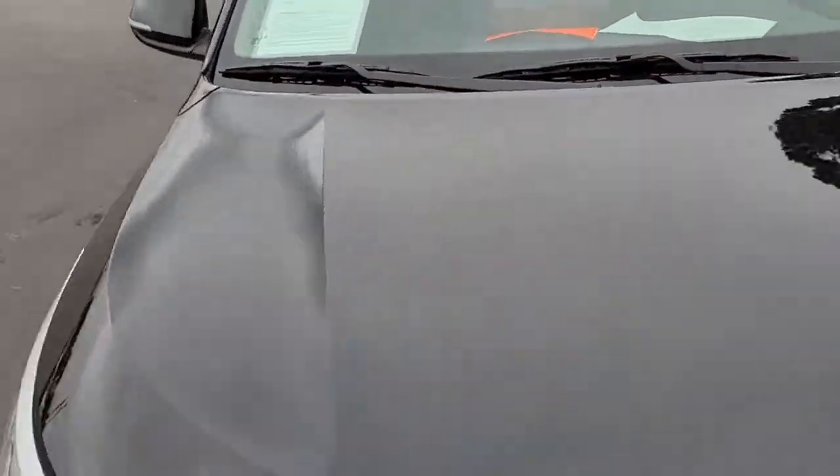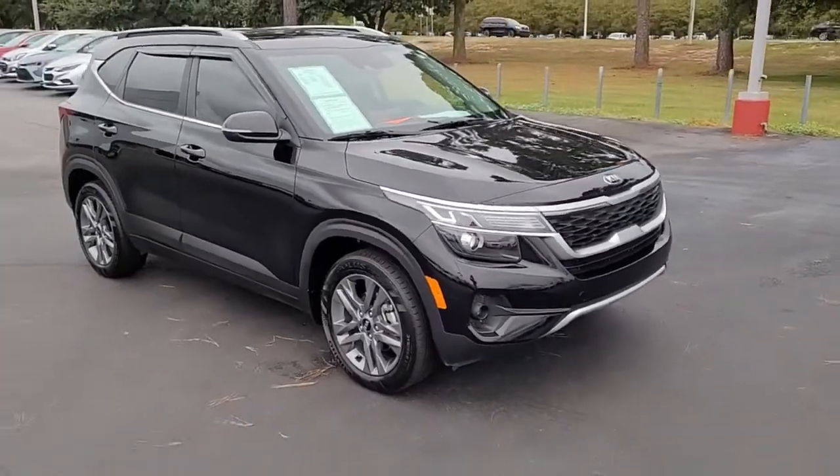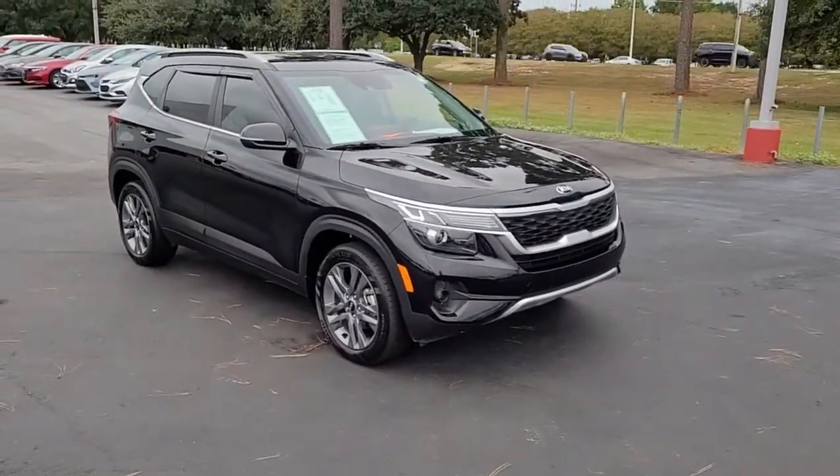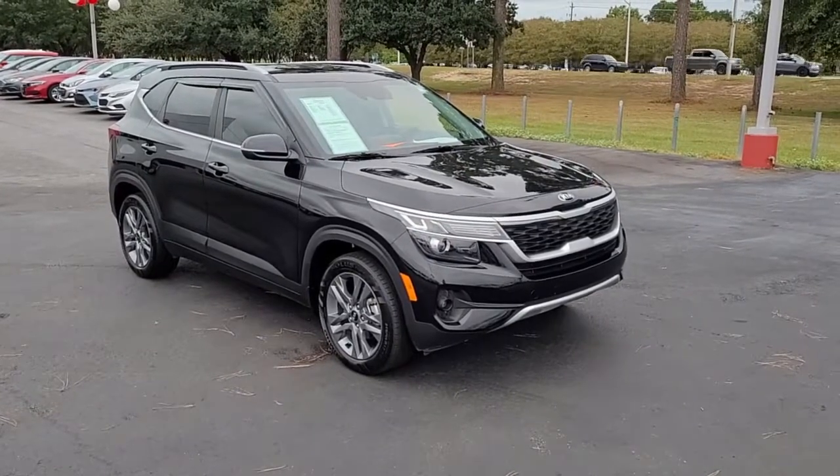Once again, a 2021 Kia Seltos S here at Cartown Kia Florence. If you have an interest in this vehicle, I invite you to visit our website at cartownkiaflorence.com, or better yet, just come on in and take it for a test drive.